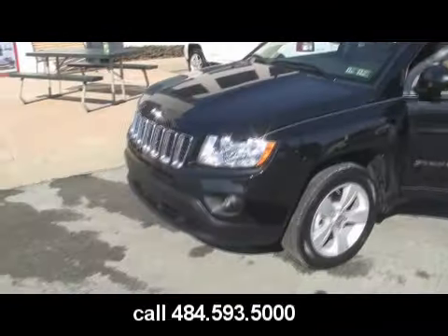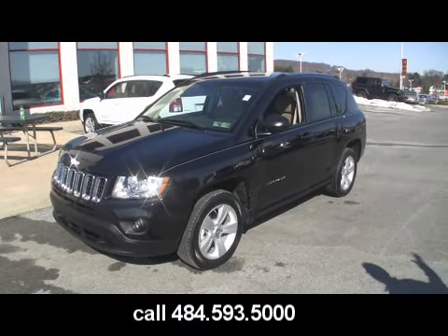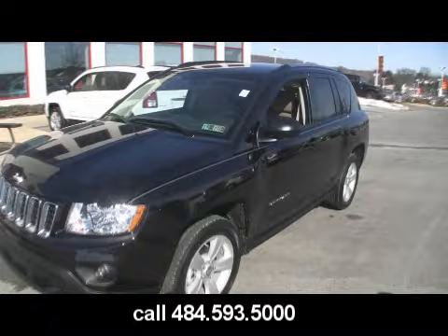Look at it. This is a 2011 Jeep Compass. That's a Grand Cherokee, Mark. No, it's a Jeep Compass. Sure. They look the same. This is a little Grand Cherokee.